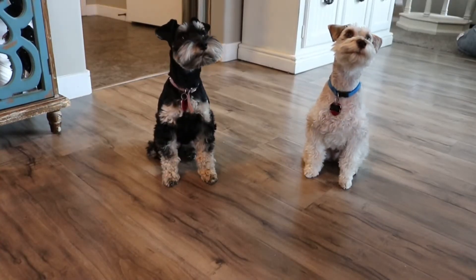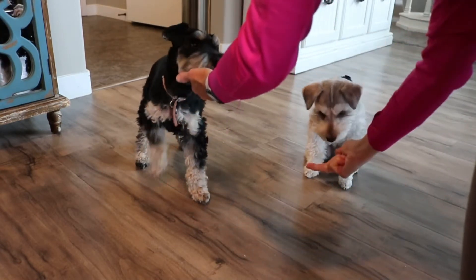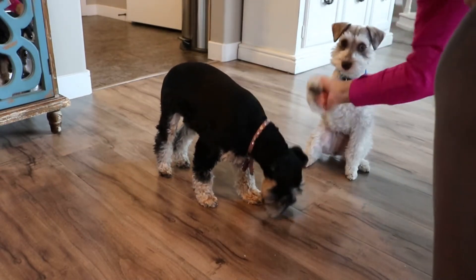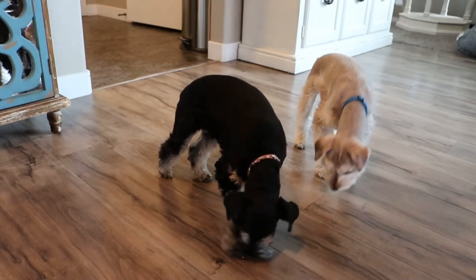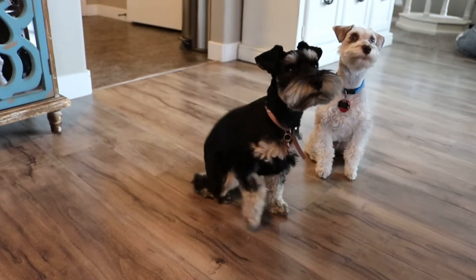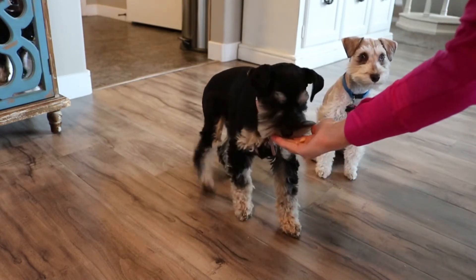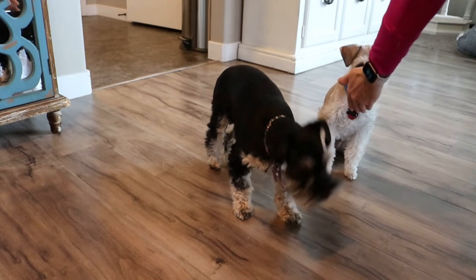Alright, we're gonna shake. Shake — good girl. Winston, shake. Okay, we're still working on this one. Winston can't figure out what I want him to do when I tell him to shake. Sit. Shake. Good girl. Winston, shake. Shake.